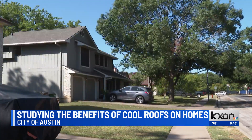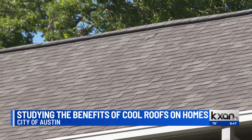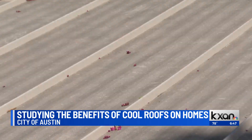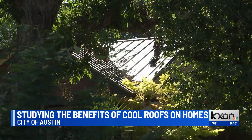Three things come into play with reflectivity: color, material, and shape. Lighter colors reflect more sunlight. Certain materials absorb heat differently, and a house with sloped roofs reflects better than flat roofs. The city is currently mapping solar reflectivity in neighborhoods all around Austin to see which areas would benefit most from cool roofs — not only making residents more comfortable, but also saving money.